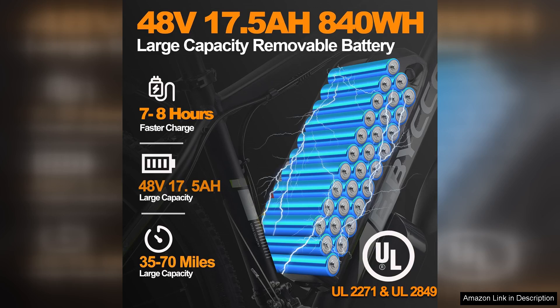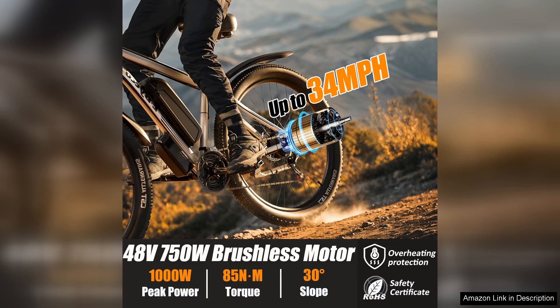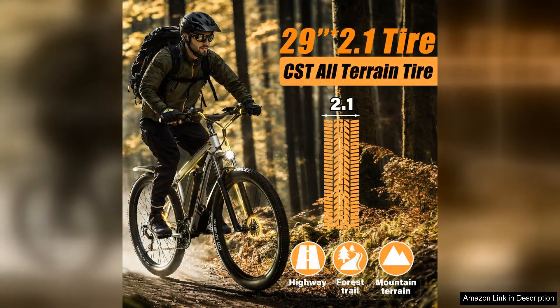The bike's 48V 17.5AH battery offers a commendable range, allowing for extended rides without the frequent need for recharging. Whether you're commuting to work or exploring scenic trails, this bike ensures you reach your destination with ease.